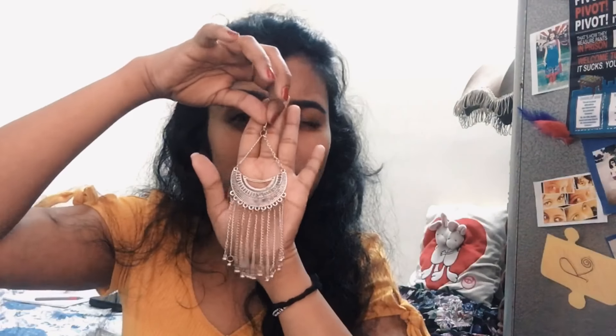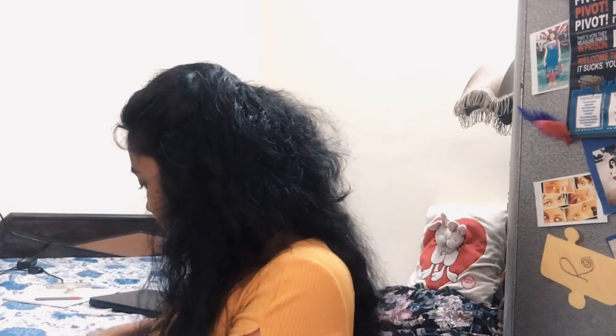I also got a long earring — I got this one for 100 rupees from one of those earring stalls. It's really pretty, you guys. I am in love! I feel like I shopped for jewelry after such a long time. I pretty much bought the whole shop — well, not literally, but you know!